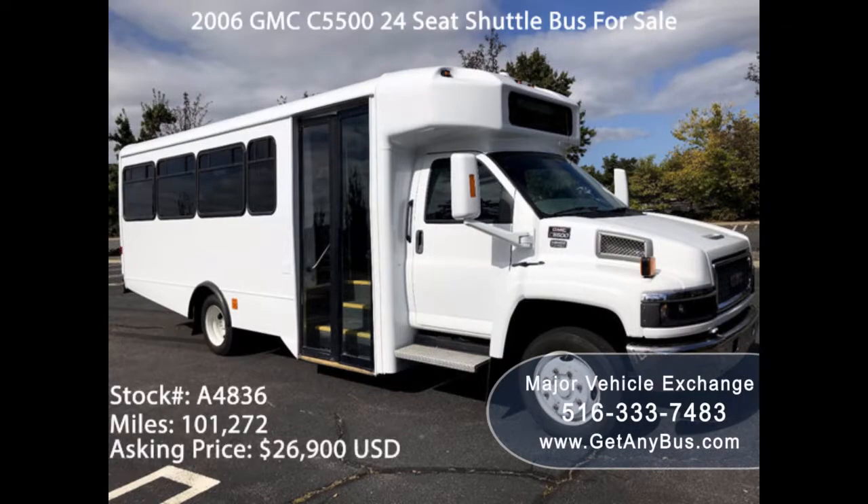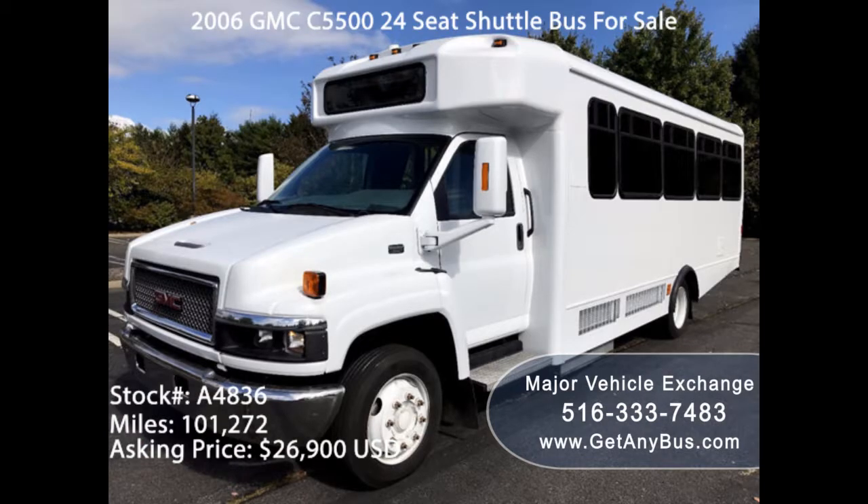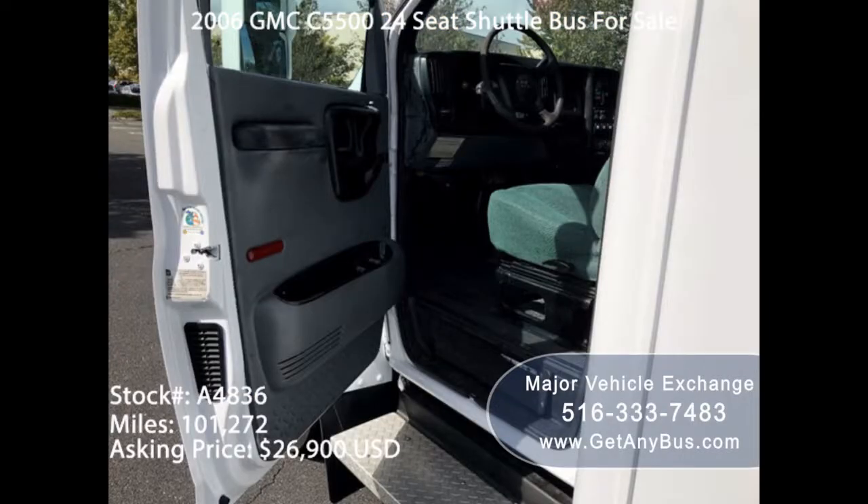Used Buses for Sale: Tips for Buying Used Buses. When you need a used bus for sale for personal or business use, you need to compare models and prices. When buying a used bus for the first time or adding one, you need to consider a number of factors.